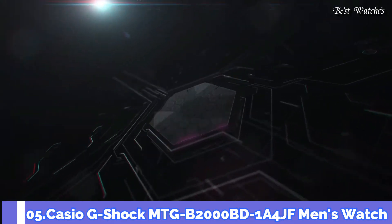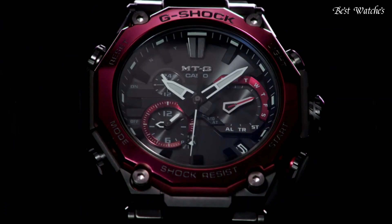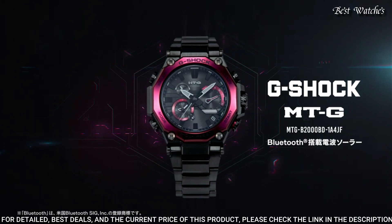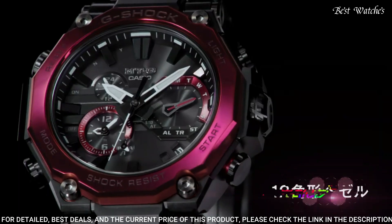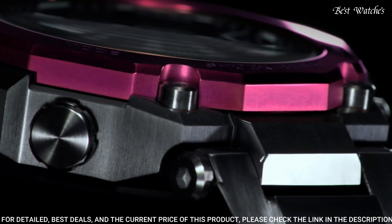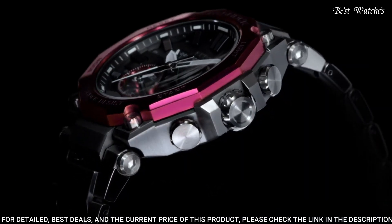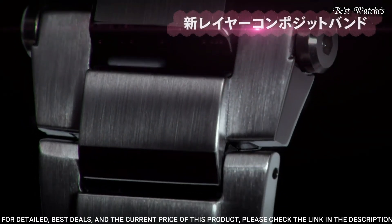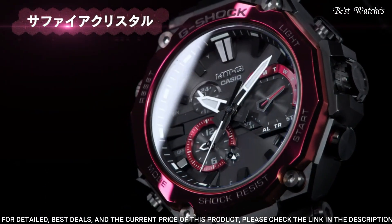Number 5: Casio G-Shock MTG-B2000BD-1A4JF Men's Watch. Japanese Solar Quartz Movement and 5636 caliber, stainless steel carbon hard coating case of round shape. Case dimensions are 51mm in diameter and 15.9mm in thickness. Display type: analog. This timepiece has sapphire anti-reflection coating glass. 200m water resistance.